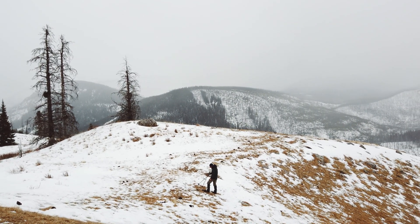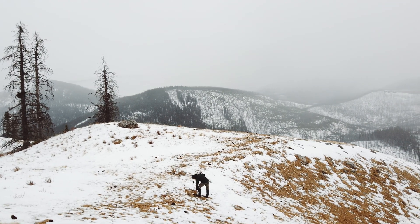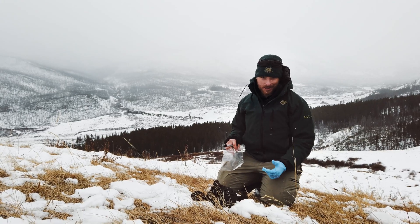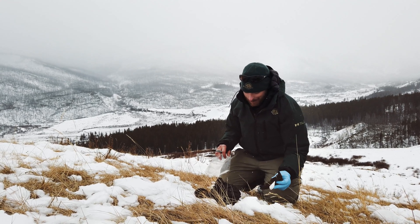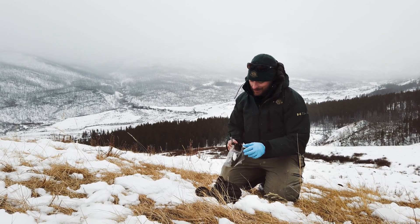We're collecting some scat samples from the bison that were here a few days ago to find out exactly what they'd been eating. So we're just going to take a little bit of sample and collect it.